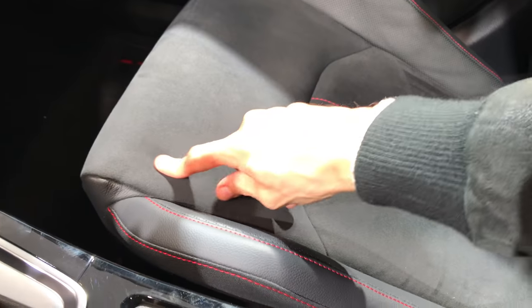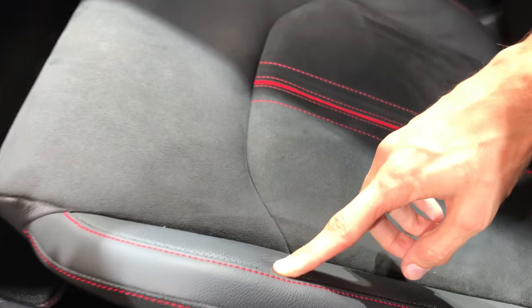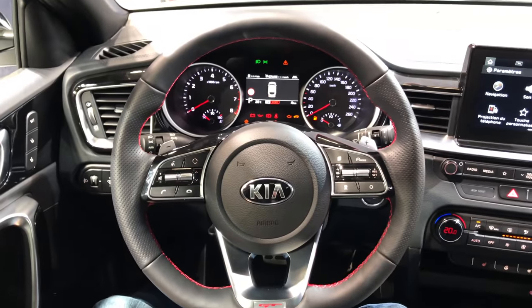Nice seats — some sort of Alcantara. Nice leather GT on the top. I like this steering wheel, as you can see it here.